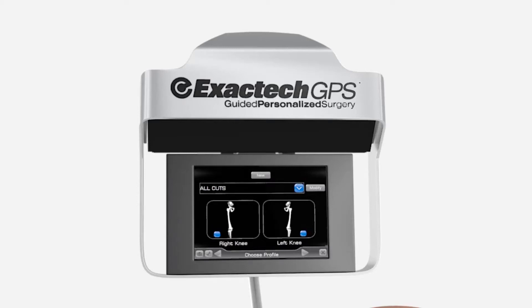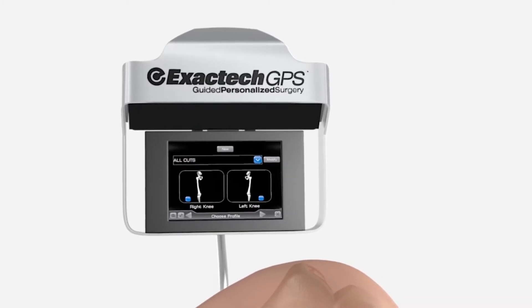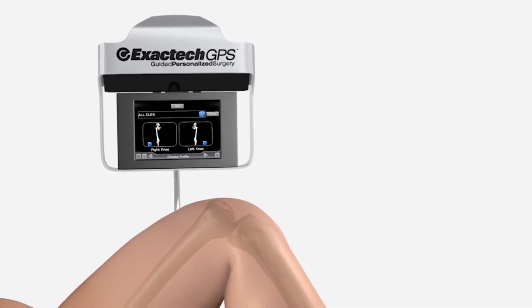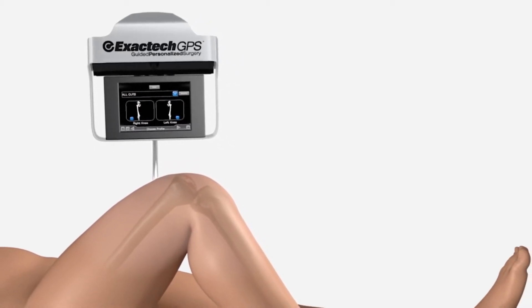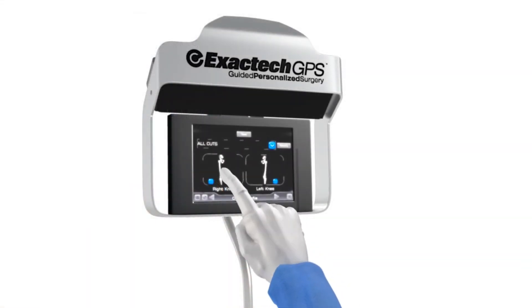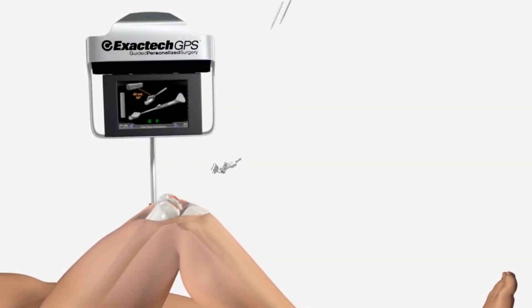Guided Personalized Surgery with ExactTech GPS is the latest advancement in technology that provides surgeons with real-time visual guidance in total knee replacement surgery. This advanced platform combines surgeon expertise with a computer system to perform your knee surgery with a goal of advanced accuracy and precision, personalized to your unique anatomy.